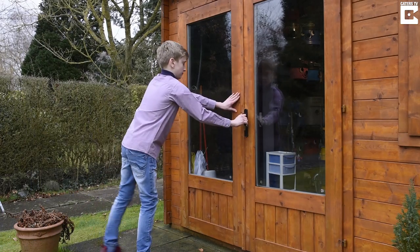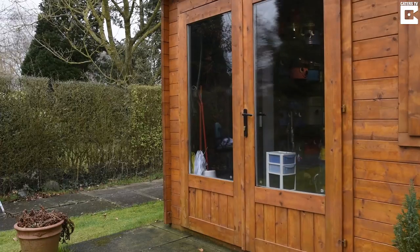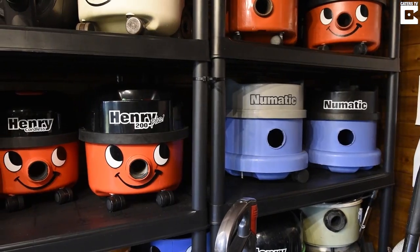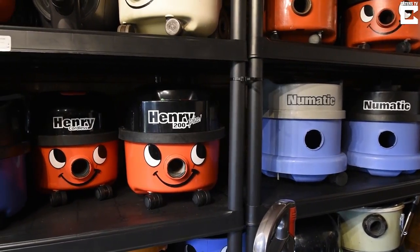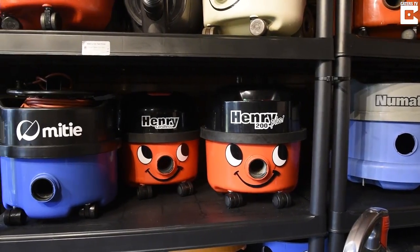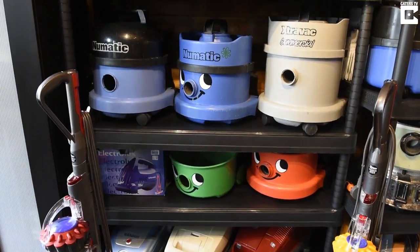My interest in vacuums started from a very young age when I used to like helping out with the vacuum. Then from about year four and five I started looking into how the vacuum worked and the small jobs that needed doing to make it run. I like the way they work and how they've progressed over the last hundred years, changing in technology and forever advancing in different ways.